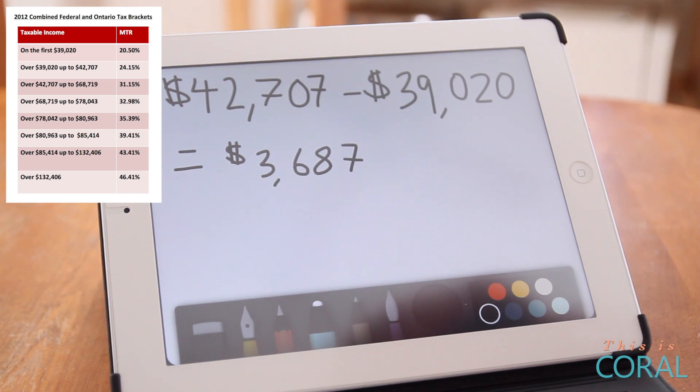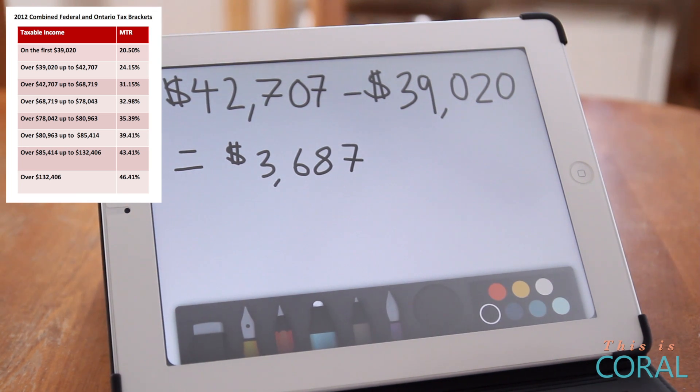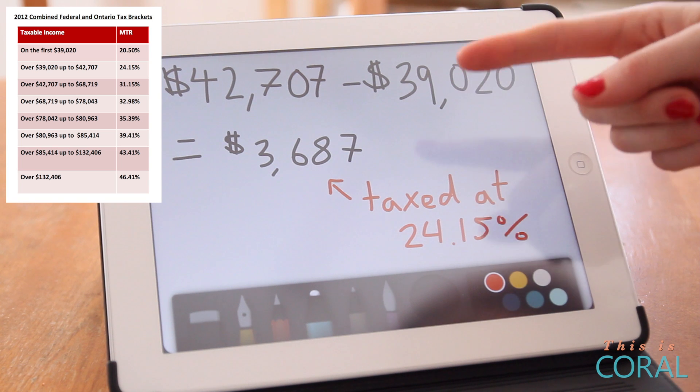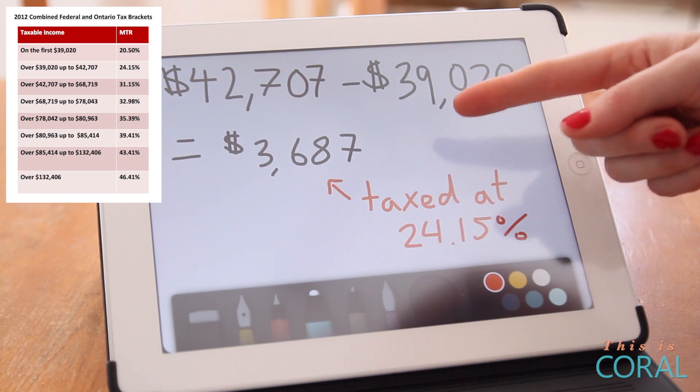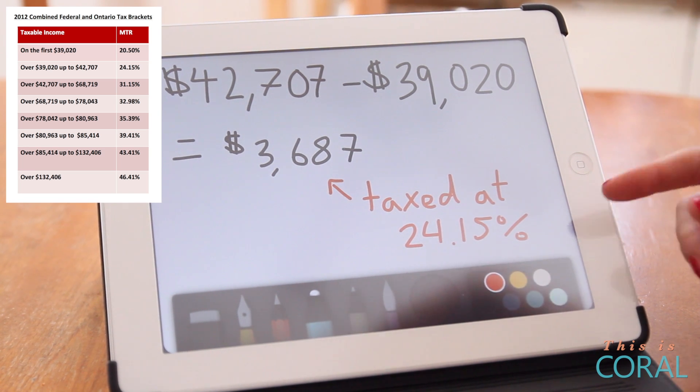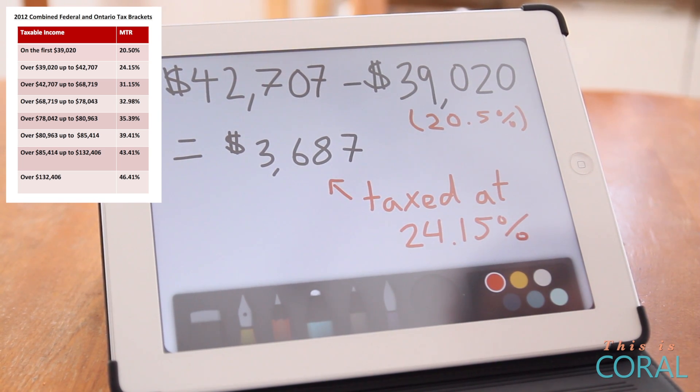Now we've gone into the next tax bracket, which is 24.15%. We need to figure out how much of our income is actually taxed at that level. We use the upper part of that tax bracket, which is $42,707, minus the last tax bracket, which would be $39,020. So only $3,687 of this person's income is taxed at a higher level at 24.15%, as opposed to the vast majority of it, which was taxed at only 20.5%. We're still not at $44,000 worth of income.